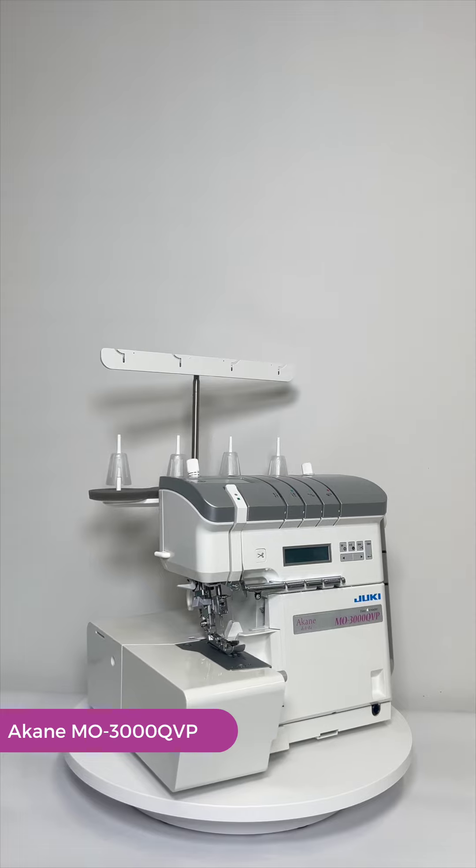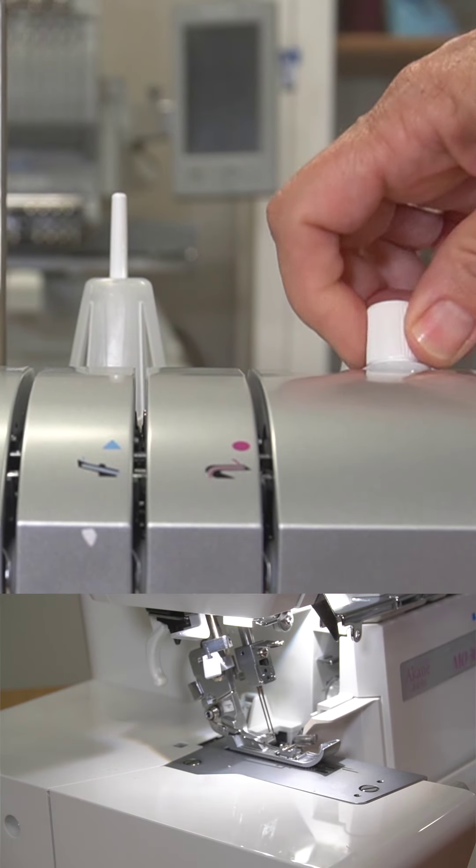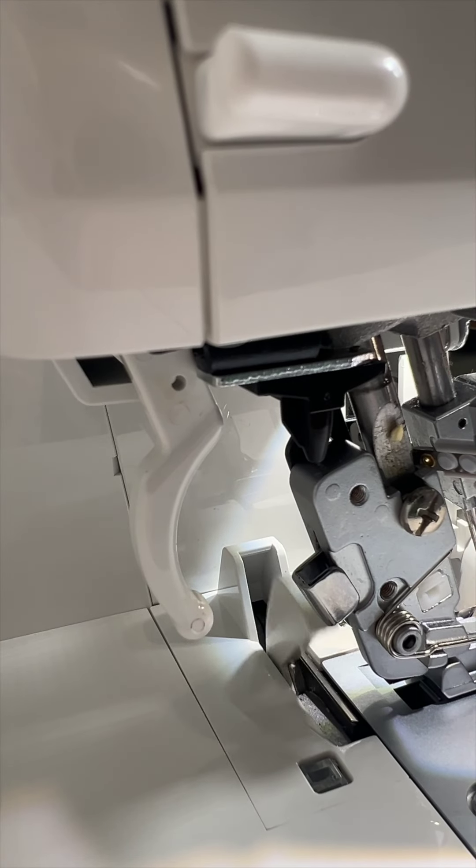The Akane MO3000QVP is Juki's newest Serger with standout features like an automatic thread supply, a micro lift for thick projects, and a manual or automatic chain cutter.